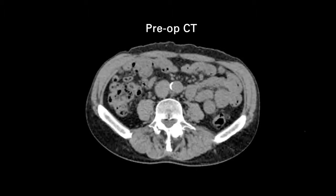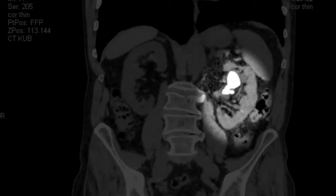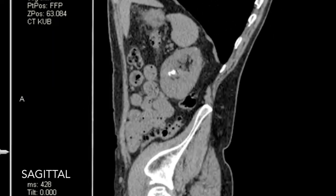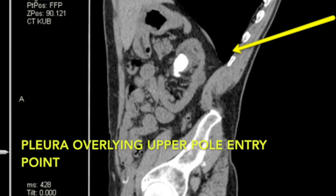In the coronal view, very similar findings were seen. We were able to see the extent of the stone in relation to the kidney and the surrounding anatomy. Along with the sagittal section, we were able to map out the three-dimensional structure of the kidney and its relations to the external structures.